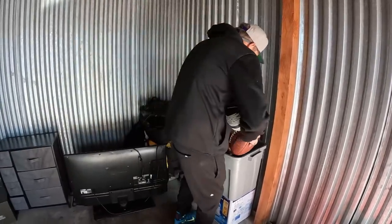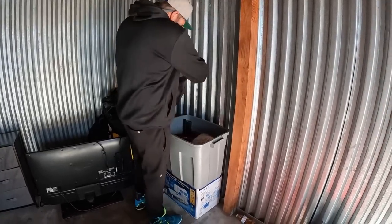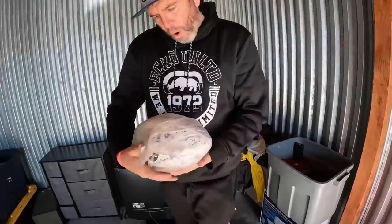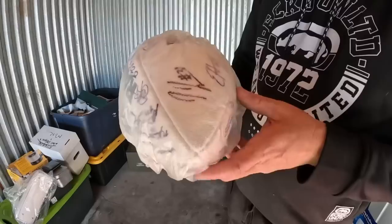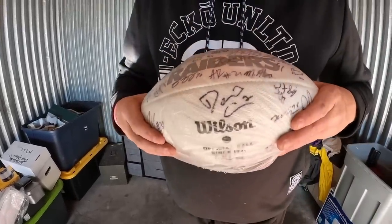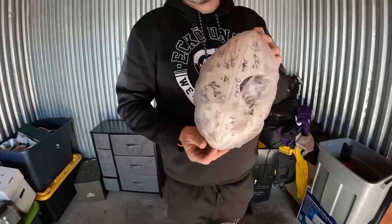There's a signed one under here — hold on a second. What do we have here? I don't even like the team, but that's nice — that's kind of tight. Christopher, you're the expert. That's gotta be some bucks right there.